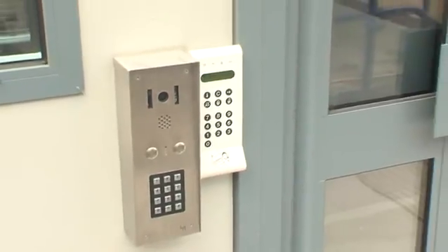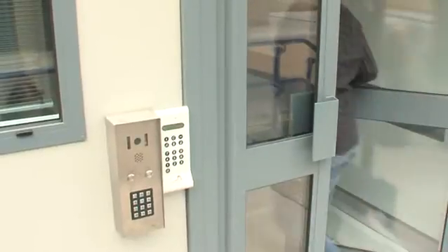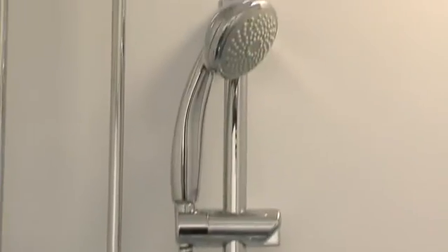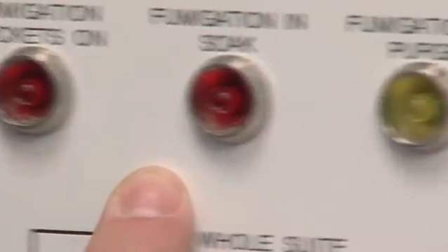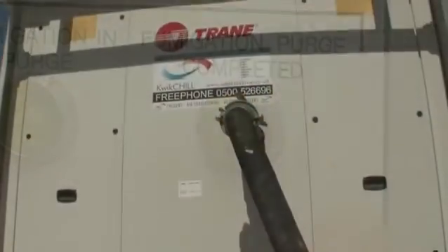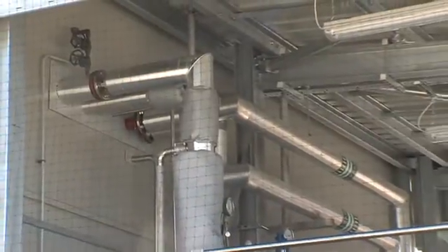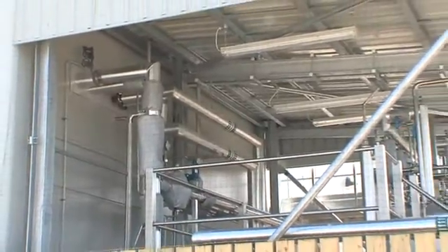Entry to and exit from the lab is strictly controlled. Access is key activated. Any person entering the lab must be authorised and security cleared. The entry and exit anti-chambers provide showers and other safety precautions designed to destroy all traces of any biohazard. The air and water systems going into and out of the lab are strictly controlled, and outgoing water and air undergo decontamination procedures to eliminate any possibility of an accidental release.